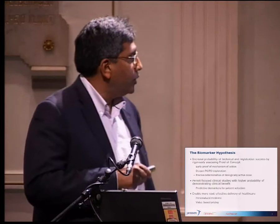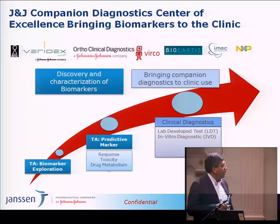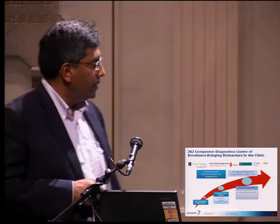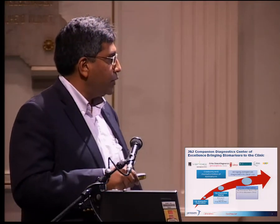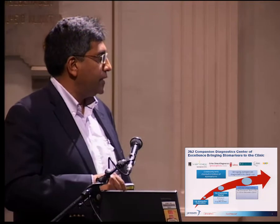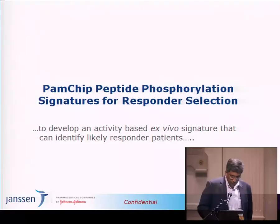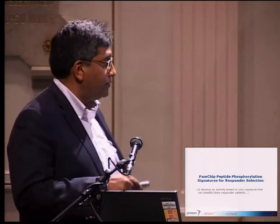All this should enable more cost-effective delivery of healthcare, personalized medicine, and eventually value-based pricing. Within the J&J organization — which includes Veridex, Ortho Clinical Diagnostics, and Worko — we are working together with outside partners to develop a pipeline of biomarker development, starting in therapeutic areas in the discovery setting, looking for biomarkers to follow disease as we take the compound further forward.